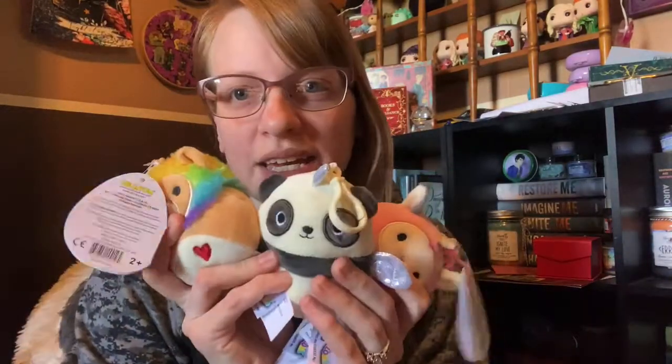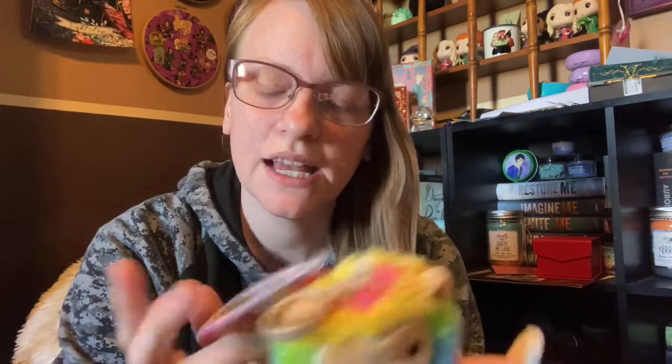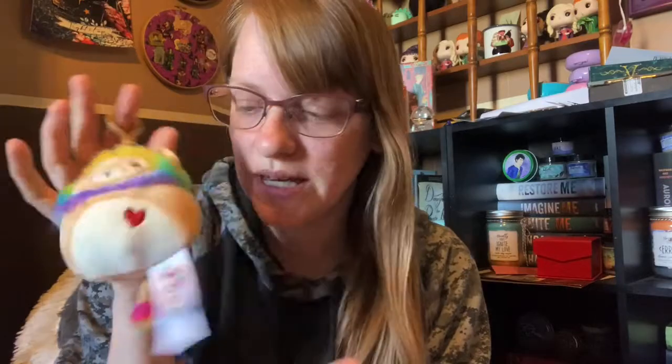I'm super excited. I love Squishmallows. So first up, I'm going to start off with the three little clips that I own. The first one is, of course, Leonard. He's got rainbow hair and I think this is from the Valentine collection because he has a heart on him. He is just so cute. I love little lions. I might actually give him to my son because he loves lions and tigers. I think he's adorable — he's my first clip.